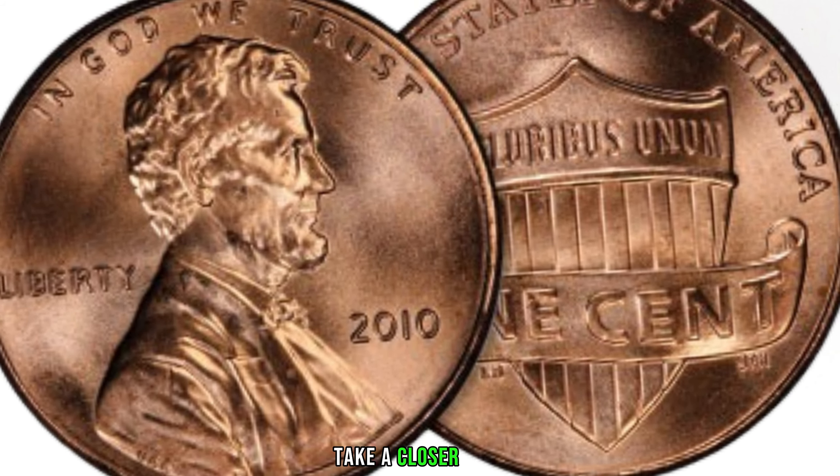Numismatics is a field where even the smallest variations can make a big difference. In the case of the 2012 Lincoln penny, there are certain varieties that can significantly increase its value. One notable variety to watch out for is the double die obverse. Here we have an example of the double die obverse — take a look at the distinct doubling of the features on Lincoln's profile. If you find one of these in your collection, you could be holding a penny that's worth much more than its face value.